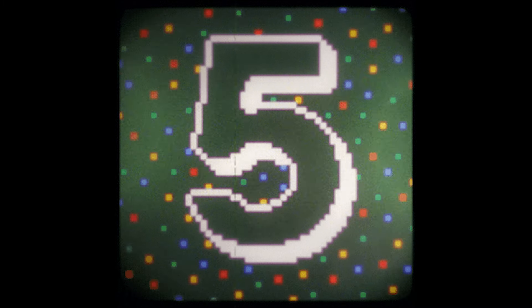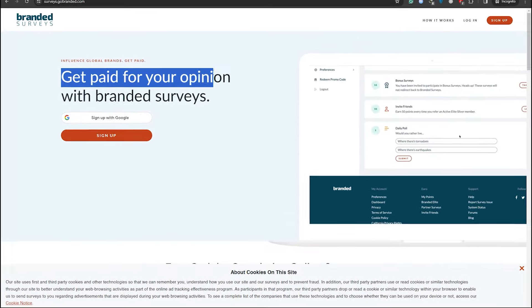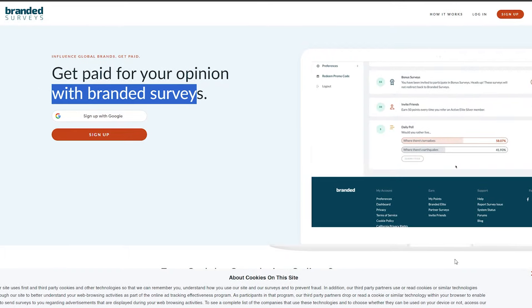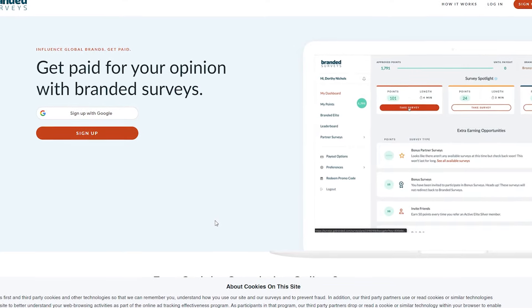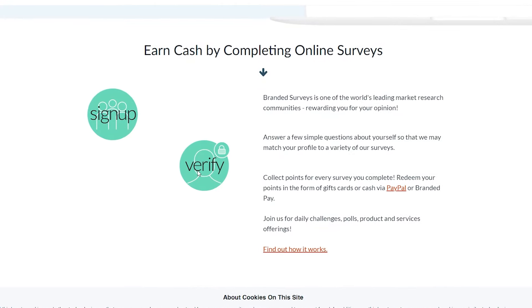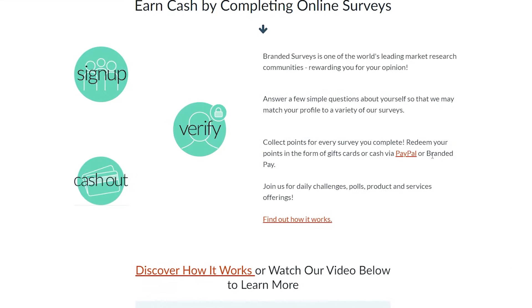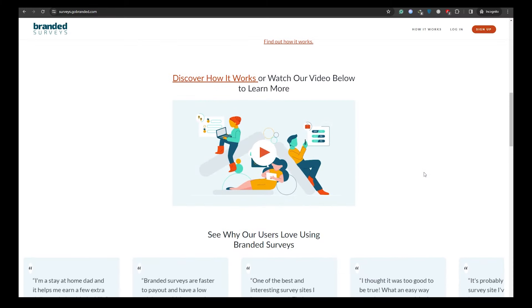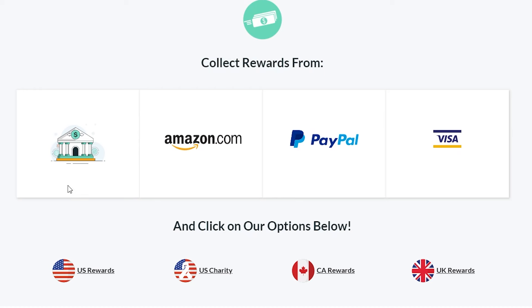Let's look into Surveys.branded.com, the fifth app. Share your opinions on various brands and they will compensate you. You can sign up for free at surveys.branded.com from anywhere in the world. Once logged in, download their app on your mobile device and start making money online by doing brief surveys and offering your opinions. You can decide how you want to be compensated — whether PayPal, Visa gift cards, Amazon gift cards, or direct transfer into your bank account.